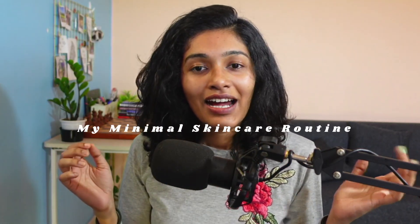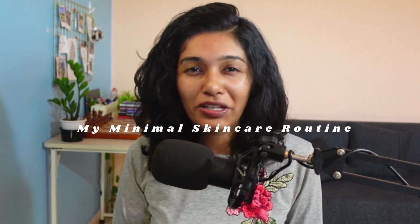Hello everybody, welcome back! I've got quite a few requests on making a video on my skincare routine, so here we are. My skincare routine is very minimalistic — I don't even know if we can call it a routine. As you can see, I have pretty clean and clear skin.